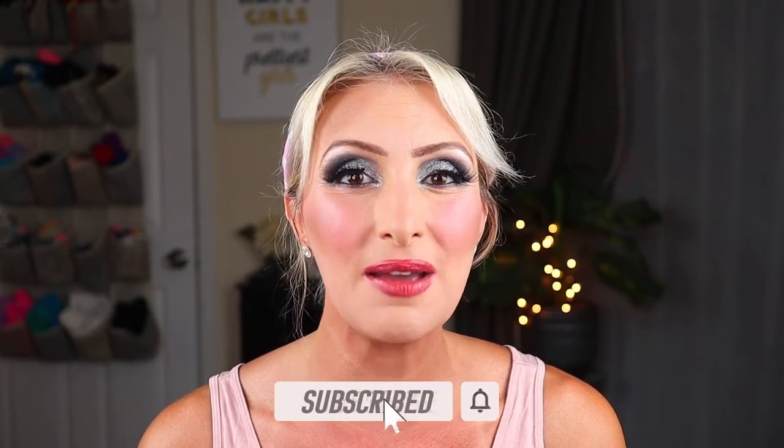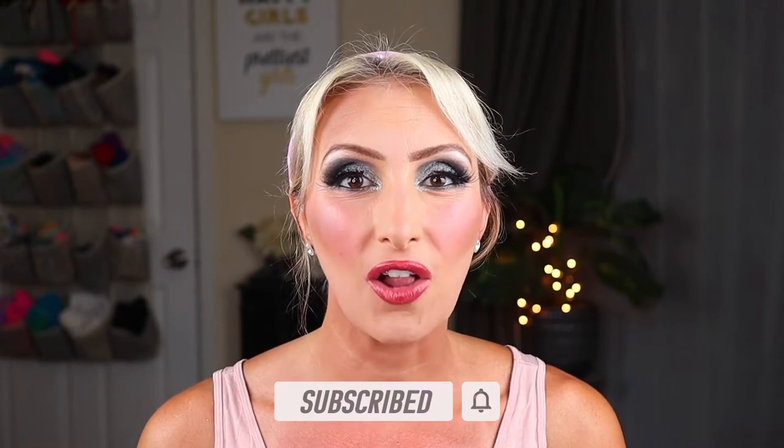I do hope that you will subscribe and become what I like to call one of my Dollar Divas. And of course, if you are returning, thank you so much for coming back for another Makeup and Celebrity Sunday. It has taken me a couple weeks to put another one out, but I really like to be ready for these when I do them. Without any further chitchat, let's go ahead and get into today's video.